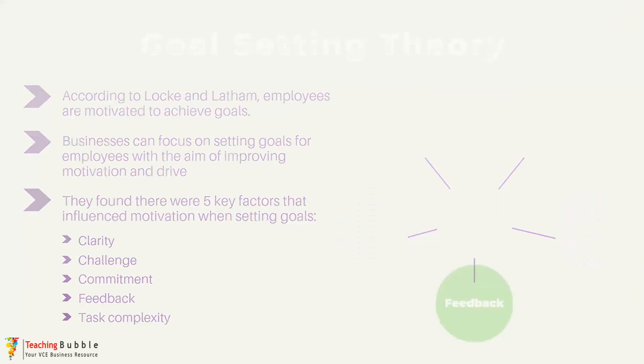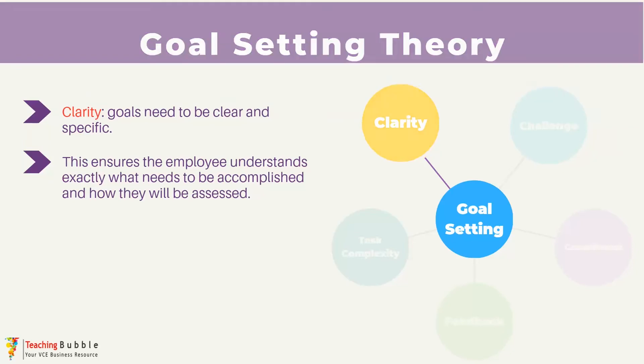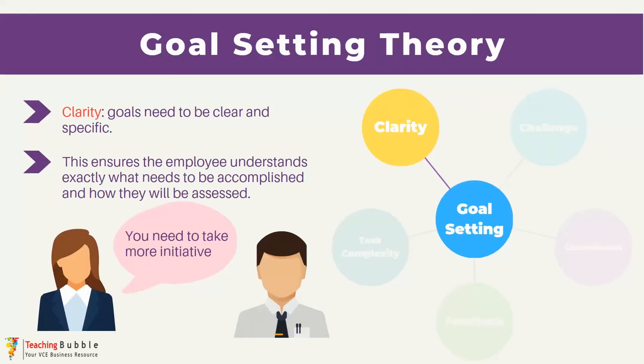Locke and Latham found that goals that were clear, specific, measurable and really well defined actually provided more motivation than vague or very general goals did. Part of the reason for that is because the employee becomes really clear on what they need to achieve and they're also clear on what success actually looks like and how their performance is going to be judged. For example, goals like 'you need to take more initiative' are far too general or vague and can actually provide confusion or a lack of direction for the employee.